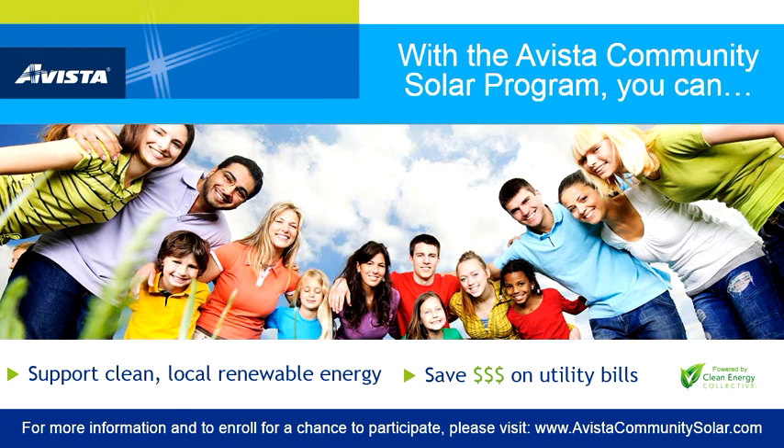Hello, and thank you for your interest in the Avista Community Solar Program. Avista Utilities, partnering with Clean Energy Collective, is offering you an opportunity to participate in Washington State's renewable energy incentives by subscribing to the upcoming Community Solar Program. For more information and to enroll, please visit www.avistacommunitysolar.com.